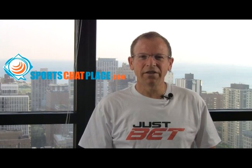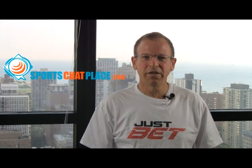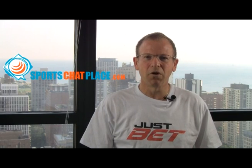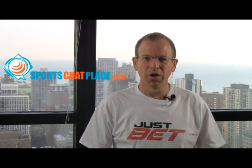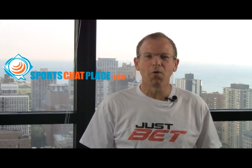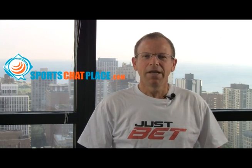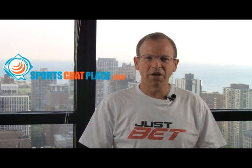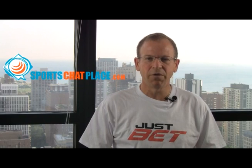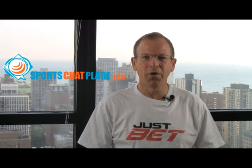Also, click on the banner for BettingBaseball101 software on SportsChatPlace.com. It takes you to a real nice landing page that gives you all sorts of information about BettingBaseball101 software — answers some of the questions you might have regarding it and gives you some really nice screenshots of what you see when you own the software.